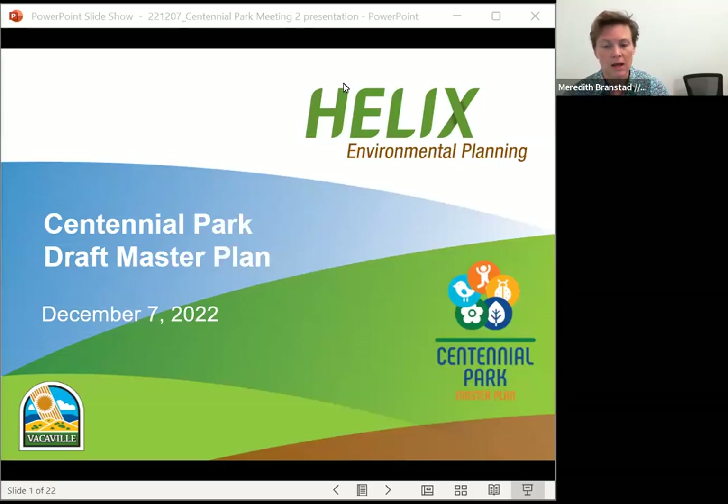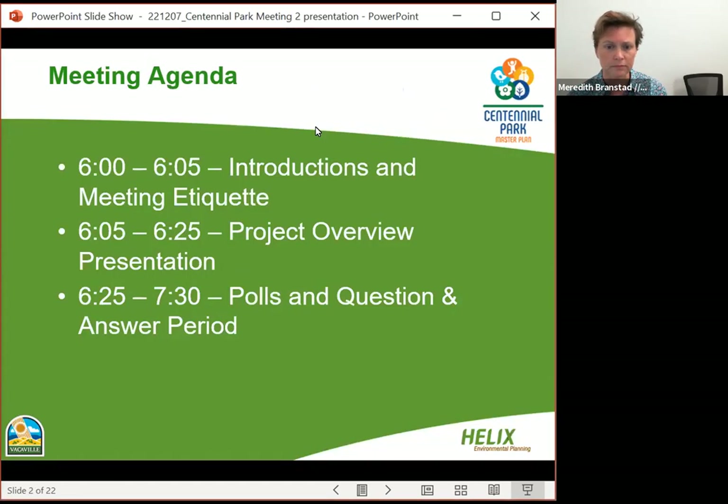Welcome to tonight's meeting. Tonight we will be reviewing the Centennial Park Draft Master Plan. We're going to start with introductions and go over meeting etiquette, then do a short presentation about the project overview, and then we'll have a couple of questions for you and be here to answer your questions and listen to your concerns.